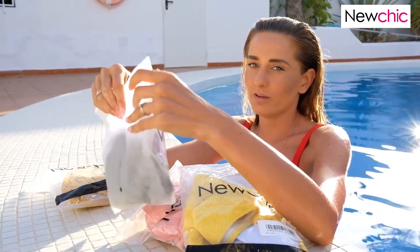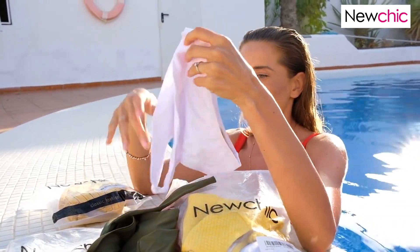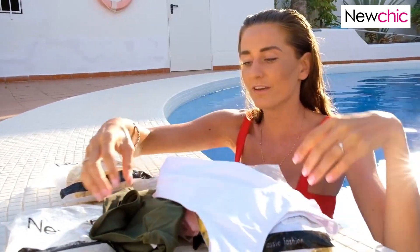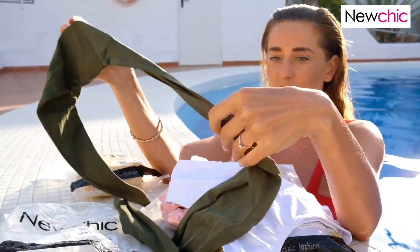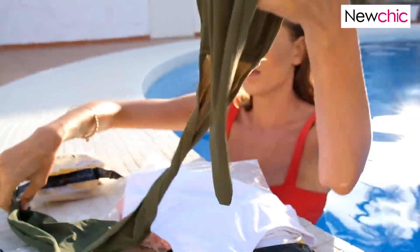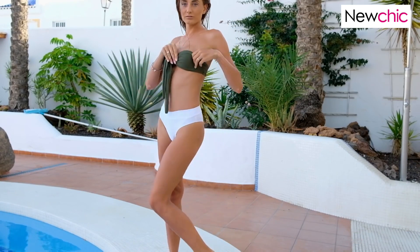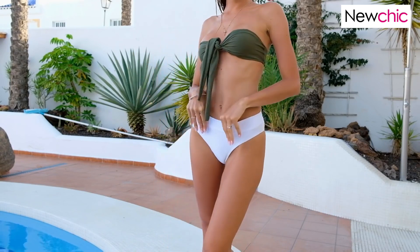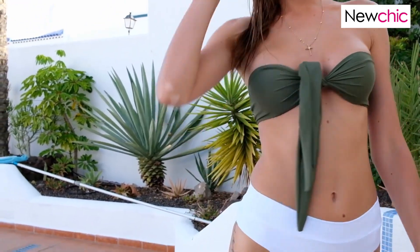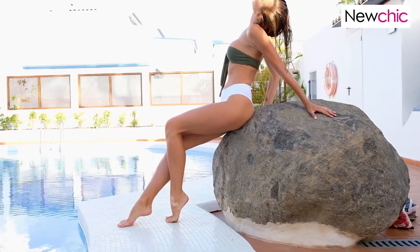When I received the package and opened the box, I was thinking I don't like this one, but it really fits me and it's really amazing. Especially when you are tanned it looks perfect. I also really like that all these bikinis have push-ups — this one has push-ups too and I really love it.